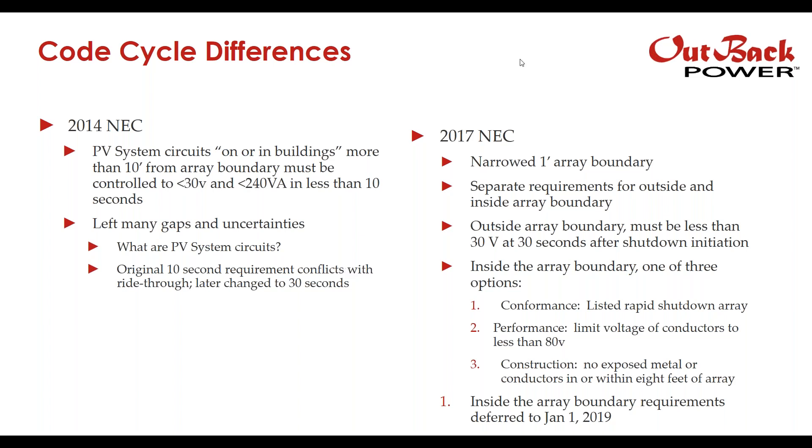NEC 2017 greatly improved on that. It narrowed the array boundary to one foot, which made a lot more sense. It introduced separate requirements for inside and outside of the array boundary. Outside the array boundary, you must have less than 30 volts on all conductors at 30 seconds after shutdown initiation. Inside the array boundary, it gives one of three options: conformance via a listed rapid shutdown array; performance by limiting voltage of conductors to less than 80 volts; or construction, meaning no exposed metal or conductors in or within eight feet of the array.